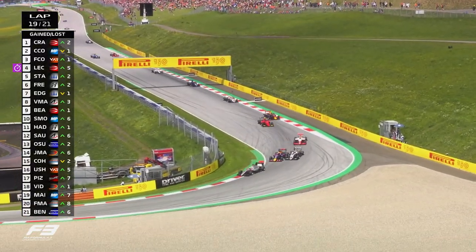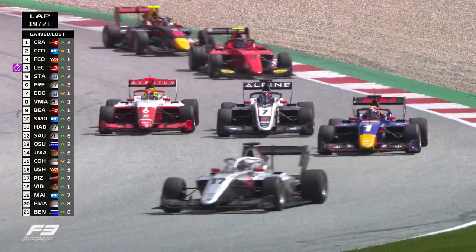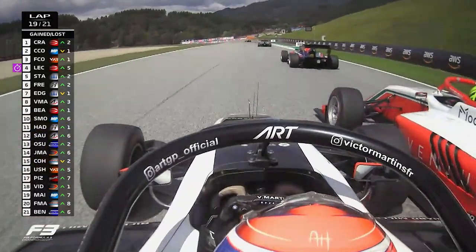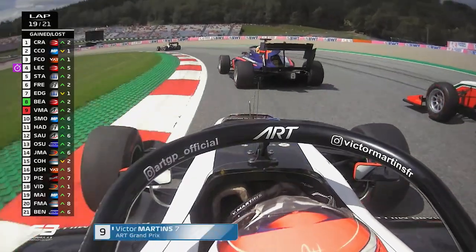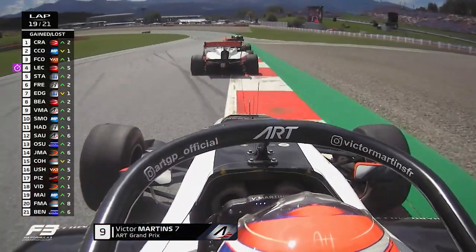Edgar though forced to defend as Martins goes right round the outside — they almost touch there, and that allows Oliver Behrman to get a run on him. Side by side they go — Behrman with more momentum but Martins with the inside line. Edgar's right there as well. Behrman squeezes in, Martins has to bail out of that one. Behrman through on Martins.